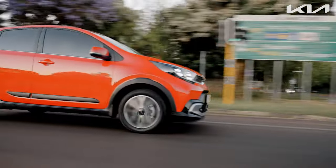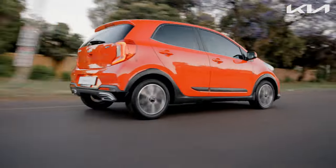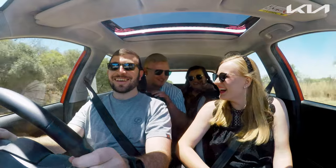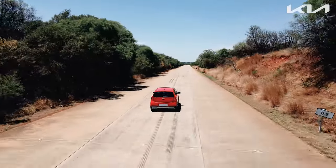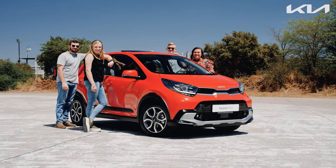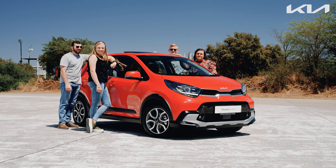In summary, the Kia Picanto X-Line is a highly capable city car that will undoubtedly appeal to the younger generation. Its high levels of comfort, fun driving experience, excellent fuel economy, and stunning X-Line styling make it a standout choice for young buyers.